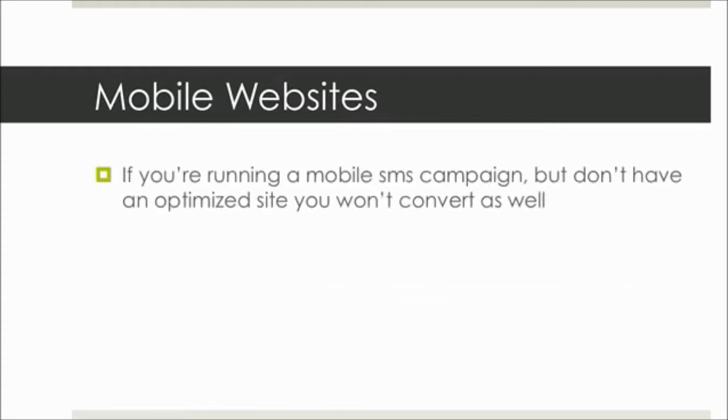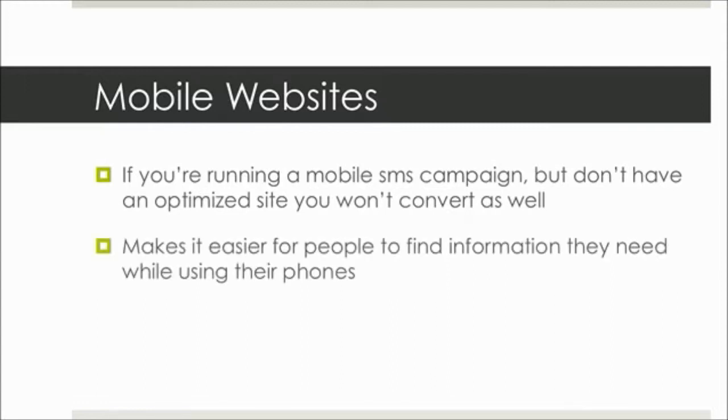Because if you're running a mobile SMS campaign but you don't have an optimized site, you won't convert as well as if you sent them to a mobile-optimized site from the actual SMS campaign. It just makes it easier for people to find the information they need while using their phones because there's limited space.